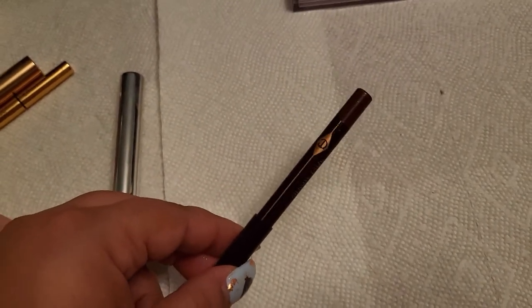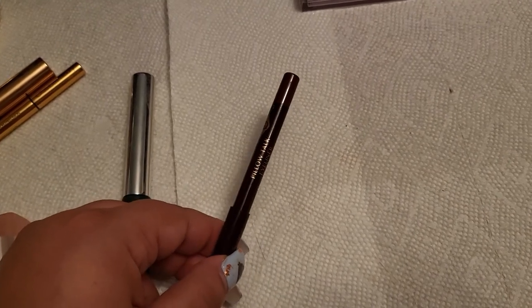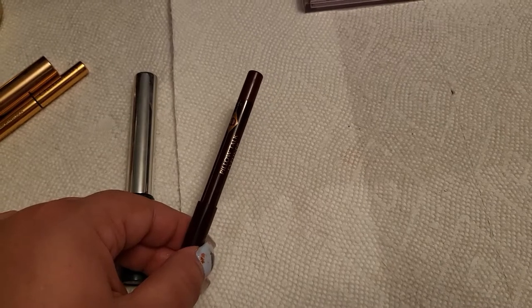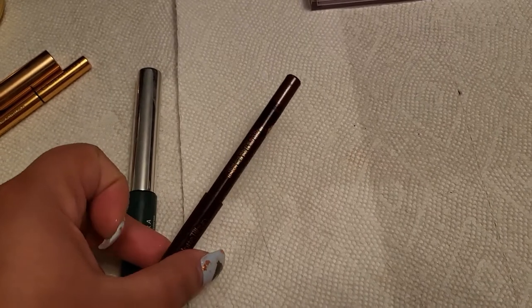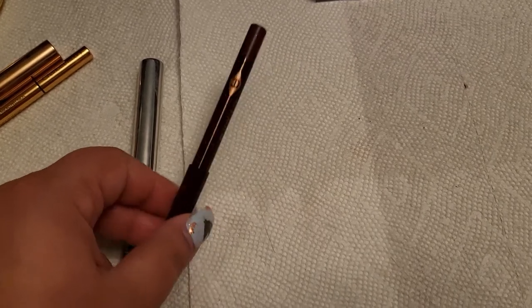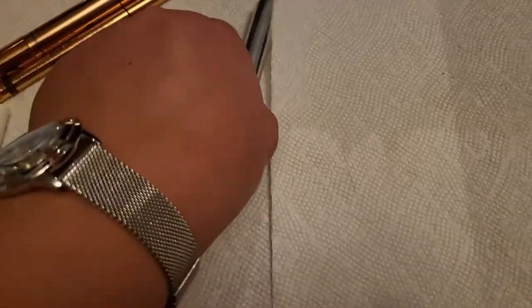Another product from Charlotte Tilbury was this liner, which is kind of a plum — very pretty. I'll put a picture up so you can see how I used it in one of the looks I created. It's a really nice pencil and I really do enjoy it, but I'm going to take this one out as well.